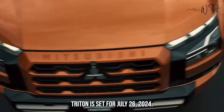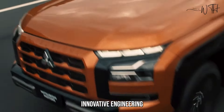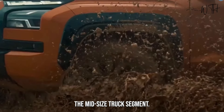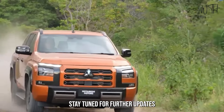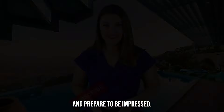With its bold design, innovative engineering, and potential tech advancements, the new Triton is poised to shake up the mid-size truck segment. Whether you're a seasoned adventurer or a weekend warrior, the 2024 Triton deserves to be on your radar. Stay tuned for further updates and prepare to be impressed.